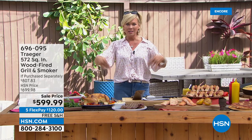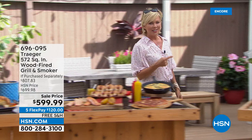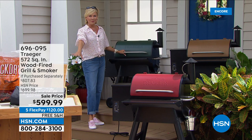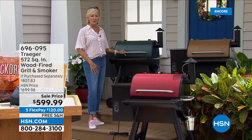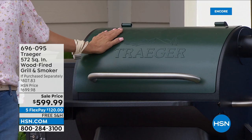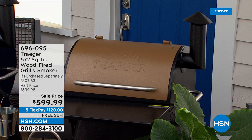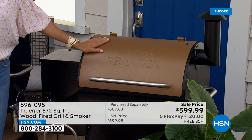Traeger grills are right there front and center at home stores, especially this time of year when retailers charge full price. We don't. We've been doing Traeger grills here at HSN for several years and this price is like a today-special price. New colors and a price as close to a today special as it could be. In the green we've got about 300 left. The copper is more limited — less than 300. We are most limited now in the cinnamon.